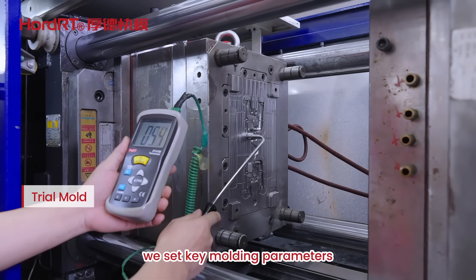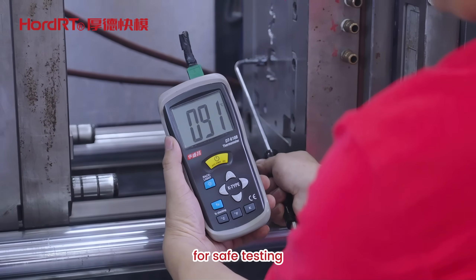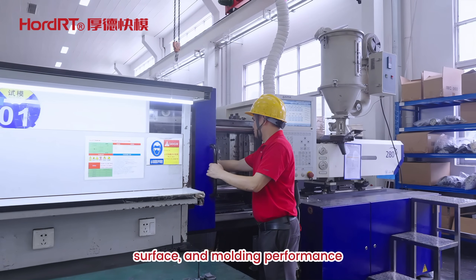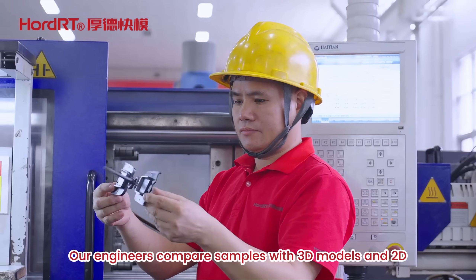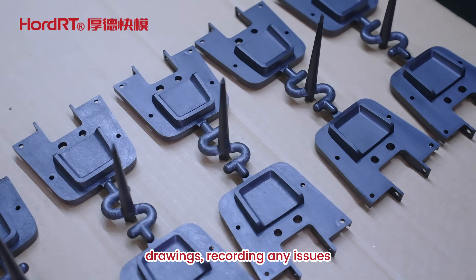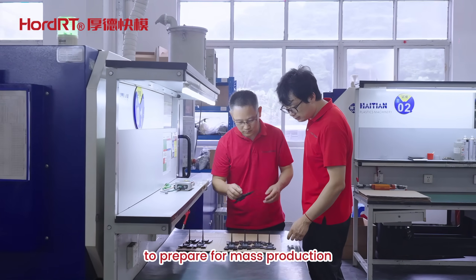Before the trial, we set key molding parameters and ensure systems like cooling and ejection work smoothly for safe testing. During sampling, we inspect size, surface, and molding performance, watching for defects like warping or shrinkage. Our engineers compare samples with 3D models and 2D drawings, recording any issues. If problems are found, we adjust the mold or parameters right away to prepare for mass production.